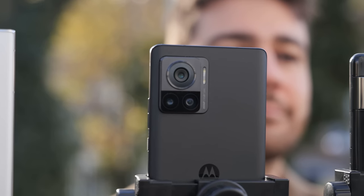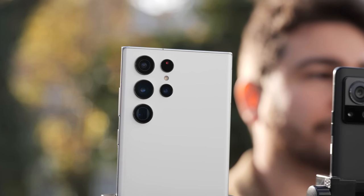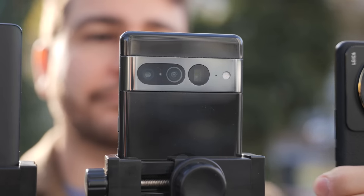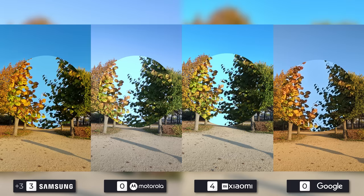The Motorola Edge 30 Ultra has a 200-megapixel camera, while the Samsung Galaxy S22 Ultra joins it with 108 megapixels on its main shooter. The Xiaomi 12S Ultra has a 50-megapixel one, as does the Google Pixel 7 Pro, but you can't choose this mode on the Pixel — the software uses pixel binning to increase the quality and consistency of the 12-megapixel images. The first photo will go the way of Xiaomi, closely followed by Samsung. Motorola comes after them, as Google is last place.